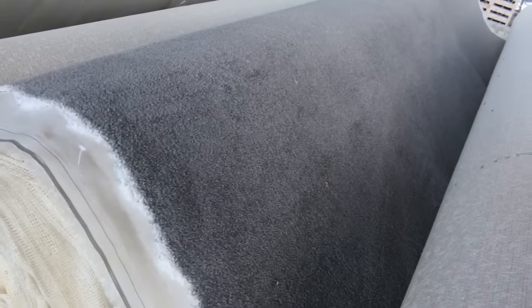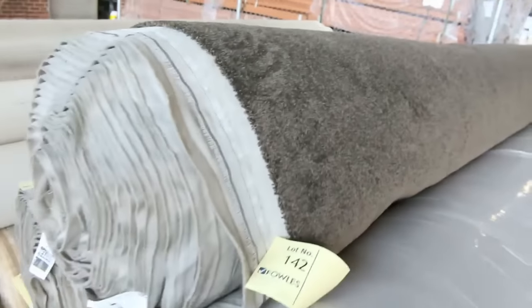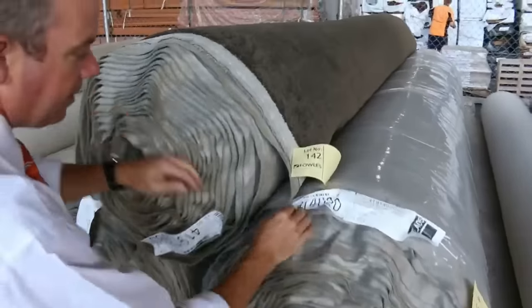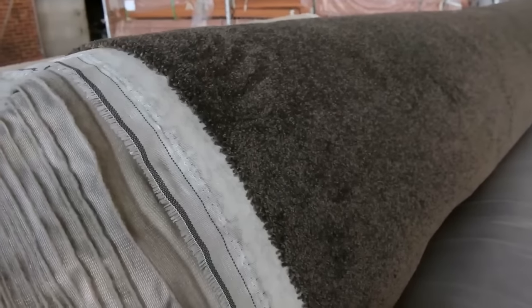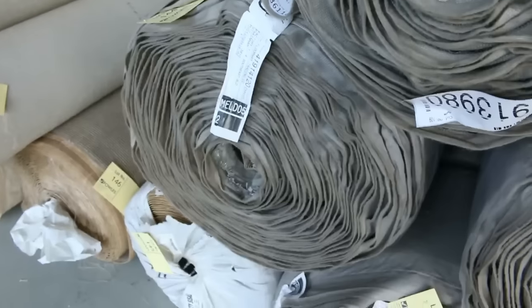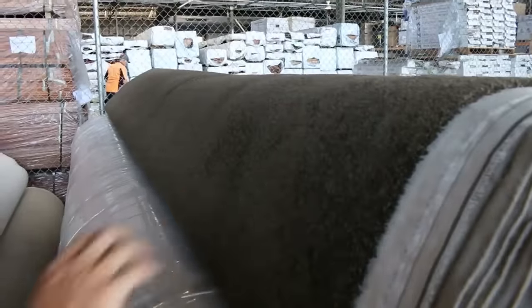Rolls going anywhere from around 14 up to about 30 meters. Have a look at this brown twist pile — this is a ripper, it's got a really nice feel, good thick heavy one. We've got five rolls of that, so big house lot sizes — you might want to do a whole apartment complex with that sort of quantity. Some rolls are 40 meters and a couple of smaller ones too. Really nice quality brown twist pile carpet which is very popular. I'll be tipping around $30 to $40 a meter for that one — well and truly under half price.